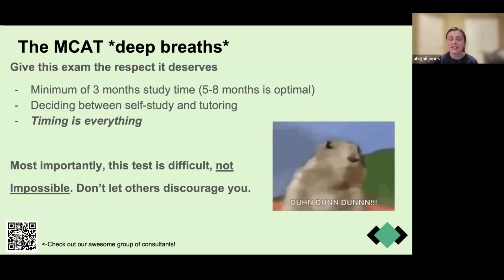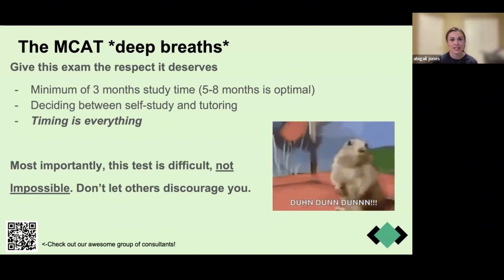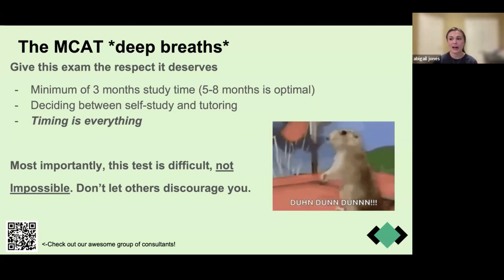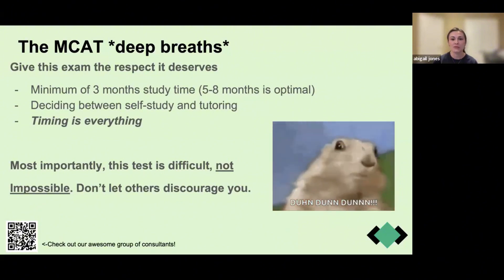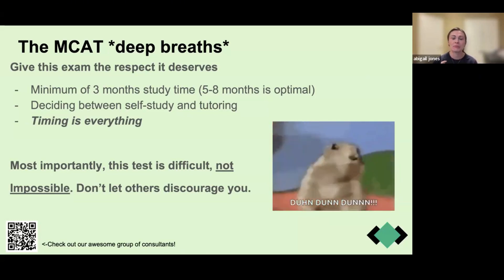Timing is everything. Take the MCAT when you're ready. If you're not scoring at or near your goal score, you can reschedule — rescheduling does require a fee that increases the later you wait. Almost everyone I know has rescheduled their MCAT once or twice, and that's fine. If you have a lot going on personally and can't dedicate the headspace to studying right now, you can wait and apply the next cycle. People take gap years all the time to study for the MCAT and add things like clinical experience, volunteering, or travel to their application.